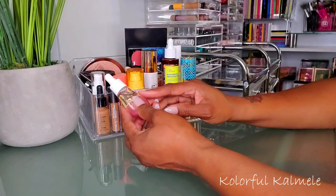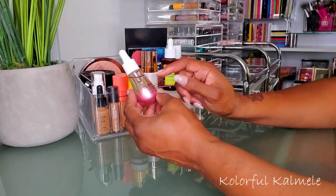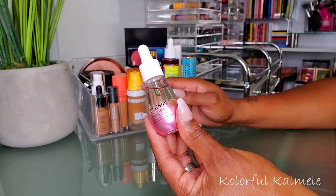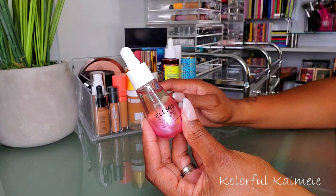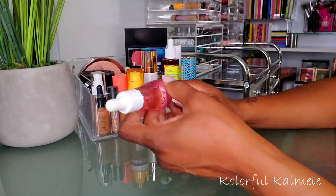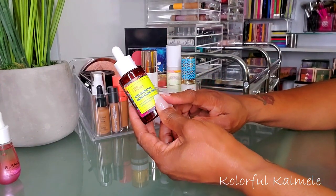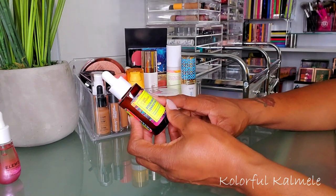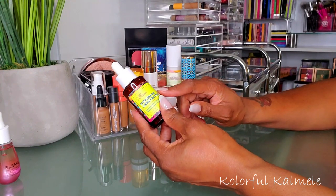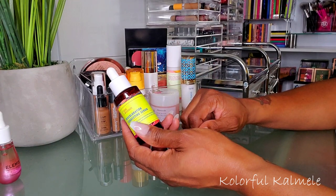I like to start with skin items — skincare, oils, serums, and whatnot. I've been using the Elemis Pro-Collagen Rose Facial Oil for the last few weeks. I really like it. I don't use a lot of it but I like the way it makes my skin feel, so I want to keep using it. I also started using the Good Molecules Discoloration Correcting Serum that they sent me. I was really surprised and I like it — you have to keep using it to see if it'll make any change.